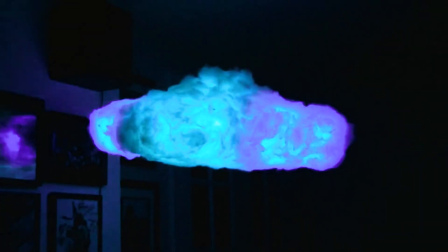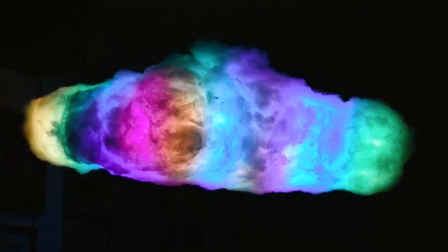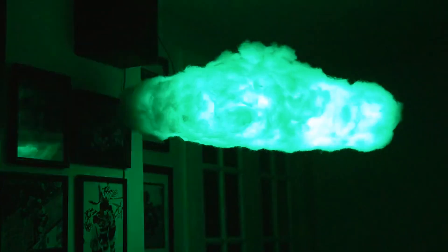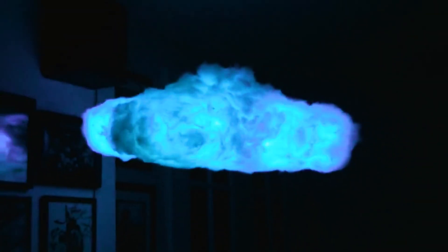Choose from three variations: Ultra for ultimate lighting, Basic for various modes and colors, or Battery for cordless simplicity. Available in 24-inch, 36-inch, or the unique 45-inch cloud — let this handmade masterpiece illuminate your space in style.